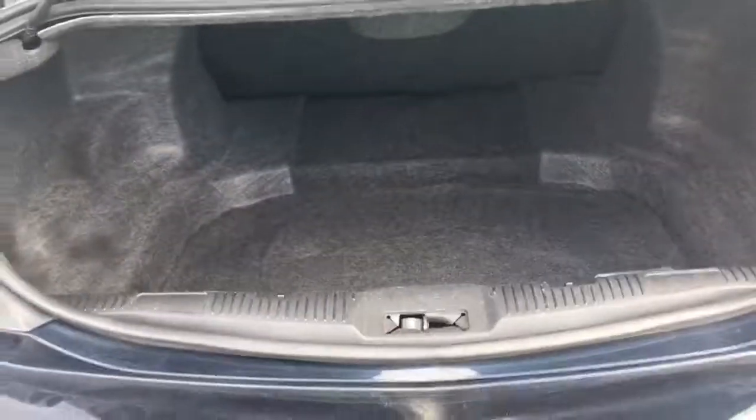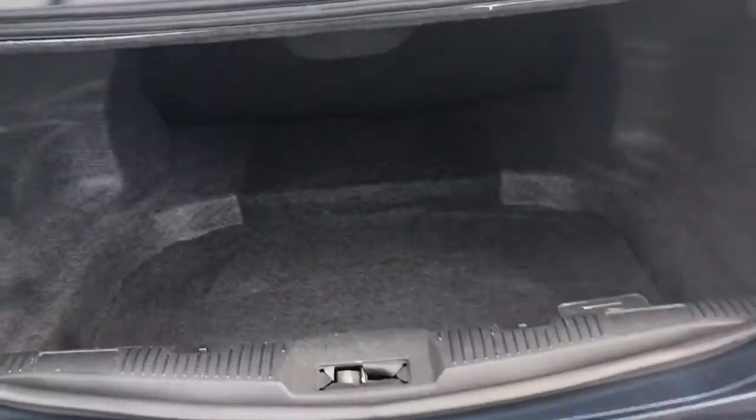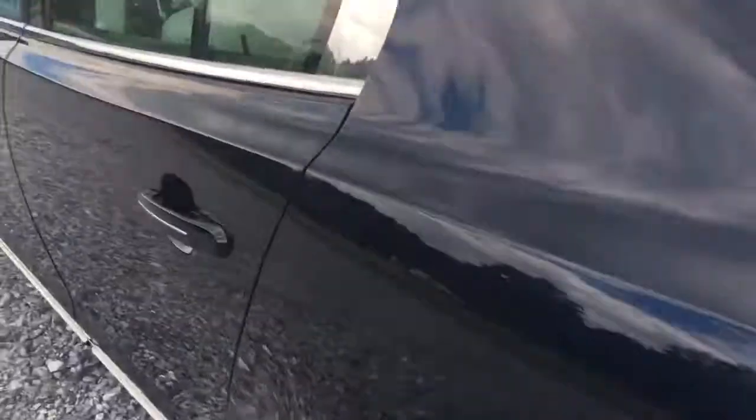Here's the trunk. Goes on forever — just look how far back that thing goes. It's really, really nice. It's got a pass-through. I don't know if these seats fold down, but you definitely have the pass-through, which is cool.